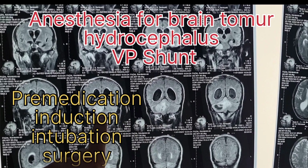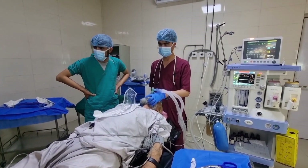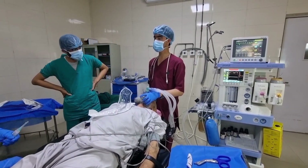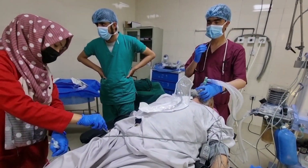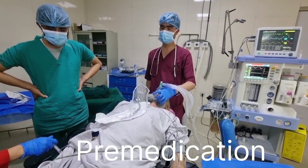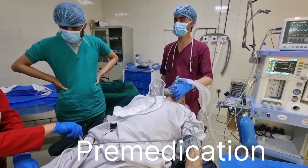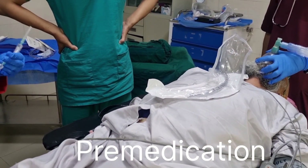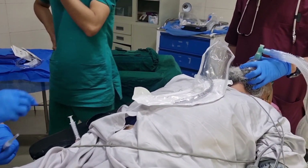Anesthesia for brain tumor and hydrocephalus. Now starting pre-medications. This injection is Midazolam — Midazolam injected 3 mg. The second drug is Atropine — Atropine injected 0.5 mg IV.